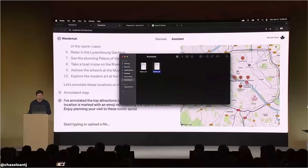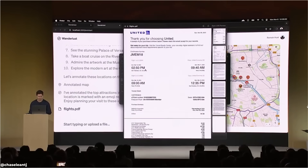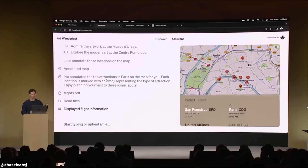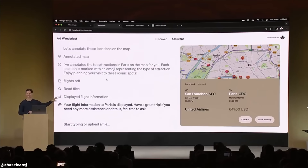He was inspired and already booked tickets to Paris, so he drags and drops a PDF flight ticket. Behind the scenes, retrieval is reading the files and the information from the PDF appears on screen. AI travel assistance — pretty cool, until you realize its top attraction is just the best Wi-Fi speed.